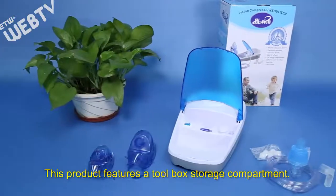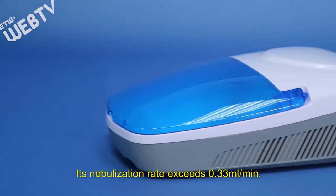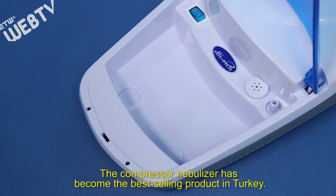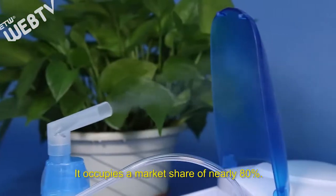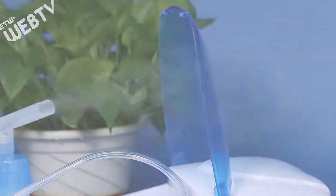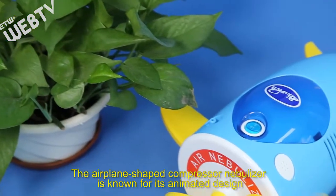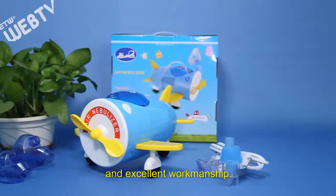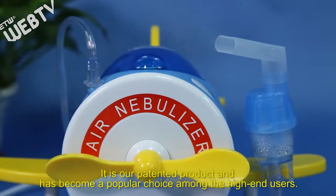This product features a Tool Black storage compartment. Its nebulization rate exceeds 0.33 millimeters per minute. The compressor nebulizer has become the best-selling product in Turkey, occupying a market share of nearly 80%. The airplay-shaped compressor nebulizer is known for its animated design and excellent workmanship. It is our patented product and has become a popular choice among high-end users.